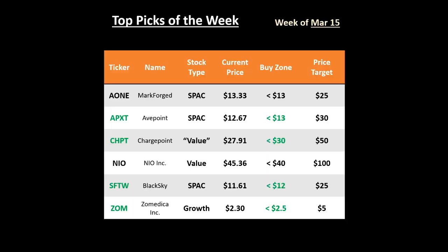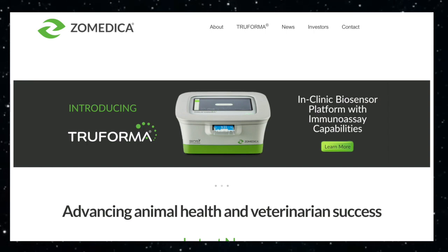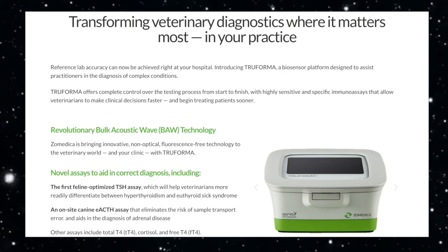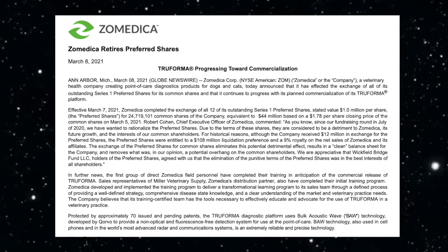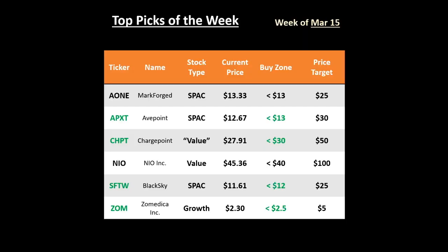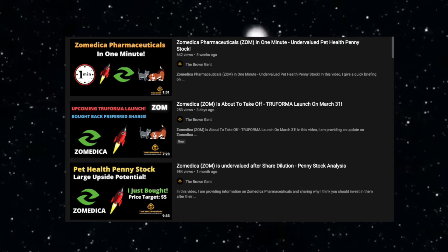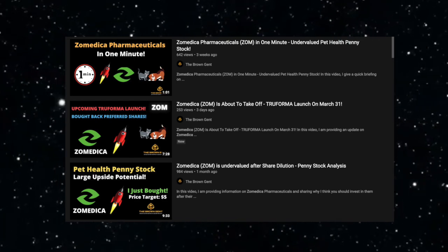Finally, the last stock on this list is Zometica Pharmaceuticals, a stock that is making the rounds on YouTube, StockTwits, and Reddit. They have a huge anticipated launch coming up this month with their TruForma platform. They also did a very strategic retiring of their preferred shares, which tells me that they are really betting on their long-term growth. This is a company that I plan on selling half my investment at $5 and letting the rest ride. I made a recent update video on this company as well as a full deep dive, so I'll include both of those in the end screen.